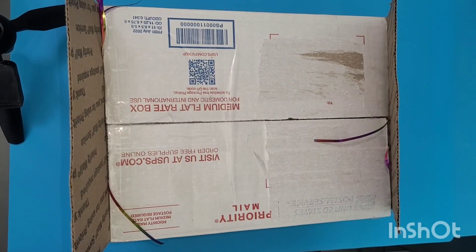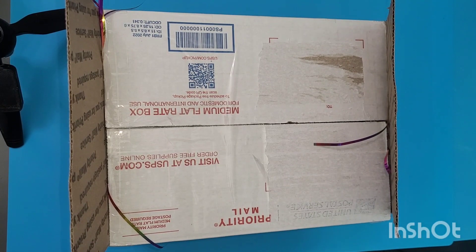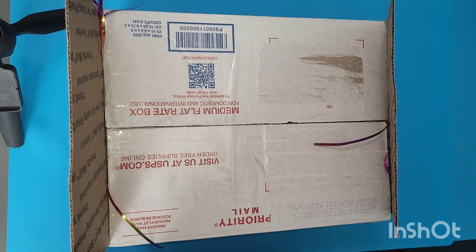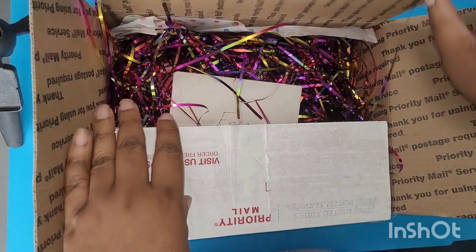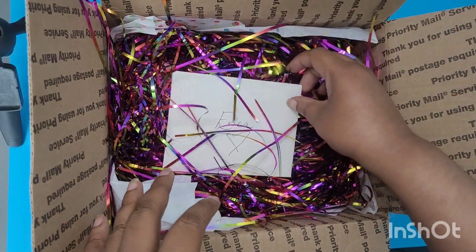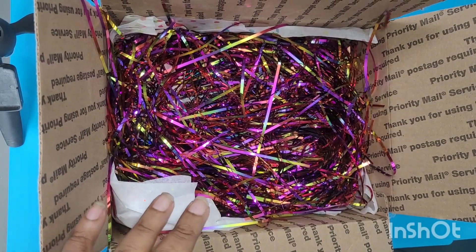Hey everybody, so this is my winnings from Artsy Fartsy. Love the paper. We'll read that later in private.